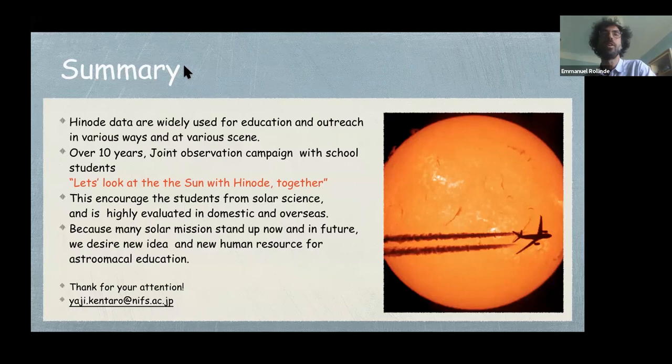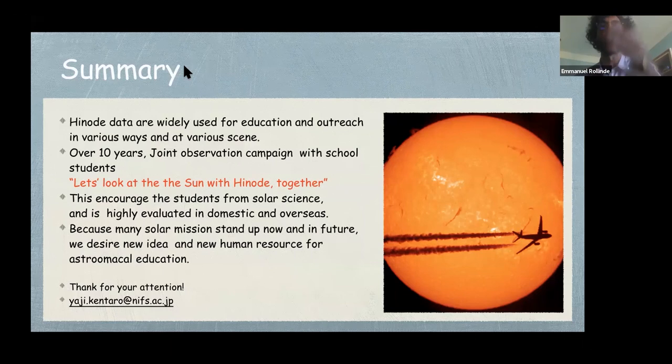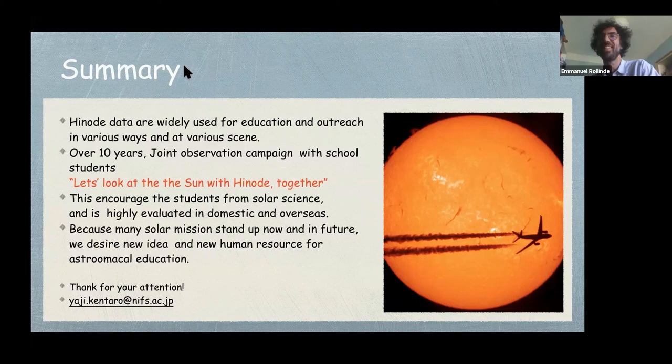Sugamar from India mentioned that the Mars India Observatory would like to discuss with you, so you can answer directly in the question and answer box. We will move to the next speaker, but please answer the remaining questions there. Please contact me — I advise you. Thank you very much, Kentaro. Thank you very much. I'm sure you will be part of this project too. Thank you.